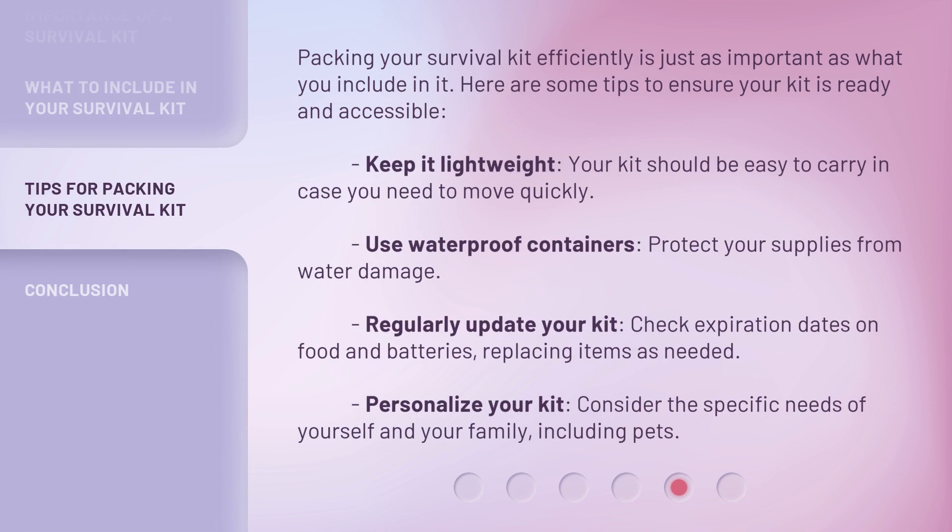Packing your survival kit efficiently is just as important as what you include in it. Here are some tips to ensure your kit is ready and accessible. Keep it lightweight — your kit should be easy to carry in case you need to move quickly. Use waterproof containers to protect your supplies from water damage. Regularly update your kit, checking expiration dates on food and batteries and replacing items as needed. Personalize your kit, considering the specific needs of yourself and your family, including pets.